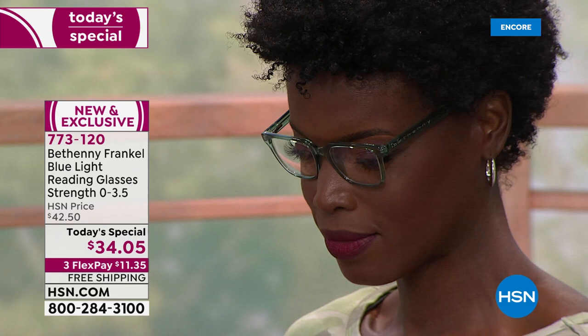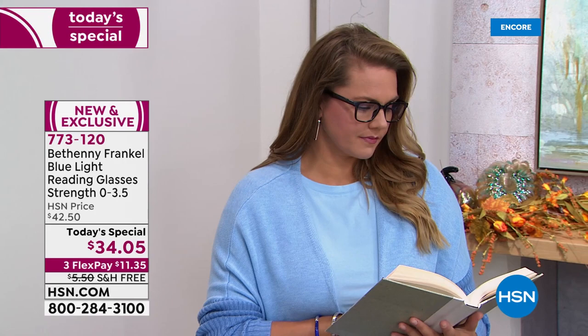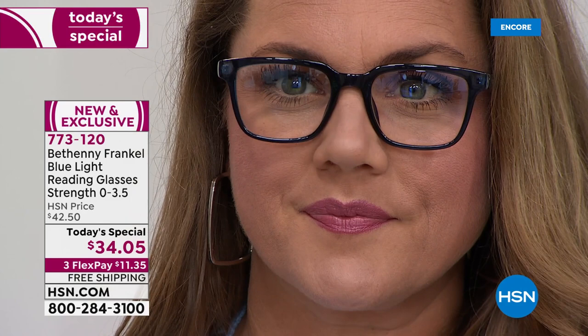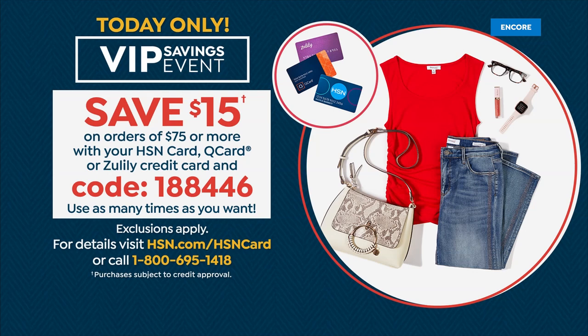Do this on a third flex. If you have any major credit card we do them all, but if you have an HSN card, use that fourth flex and get them delivered for around $8 or $8.50. Once you get to $75 on your HSN card today during this VIP Savings Event, you can take $15 off the top with coupon code 1-884-446. You can do that multiple times until midnight tonight.